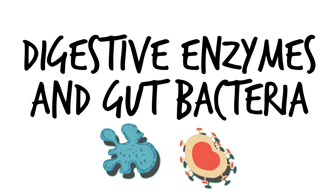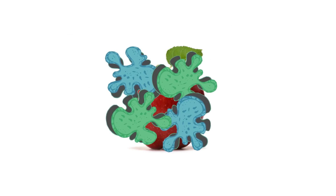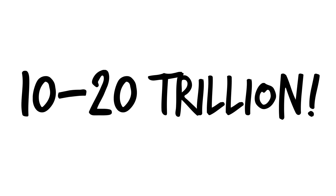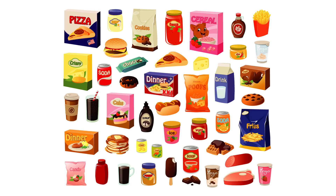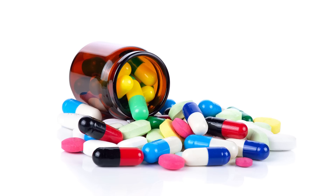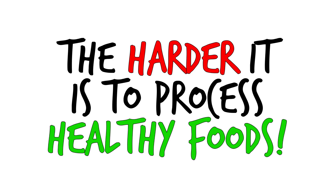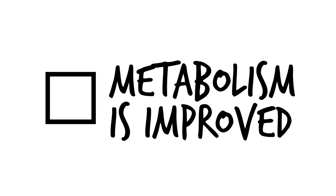Factor number three: digestive enzymes and gut bacteria. Once food is consumed, it has to be processed for the uptake of those nutrients. A big part of this process is breaking down those nutrients with enzymes and bacteria. There is actually just as much bacteria as there are cells in the body — we're talking 10 to 20 trillion different microbes. Many people have ruined their healthy gut bacteria and digestive enzymes by eating too many processed foods, consuming too much sugar, and even doing necessary antibiotic rounds. The more incorrect bacteria in the gut, the harder it is for the body to process healthy foods. The more good gut bacteria we have, the better our food is processed and the metabolism is improved.